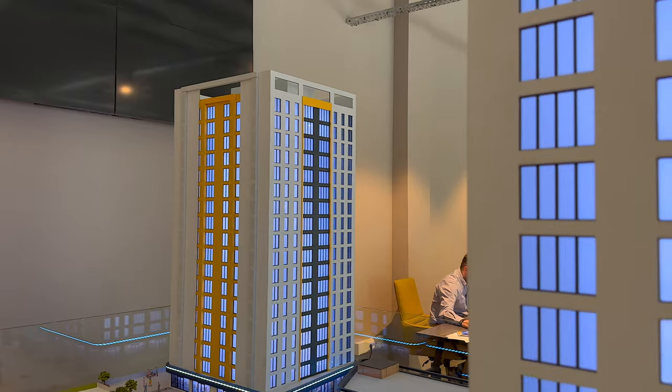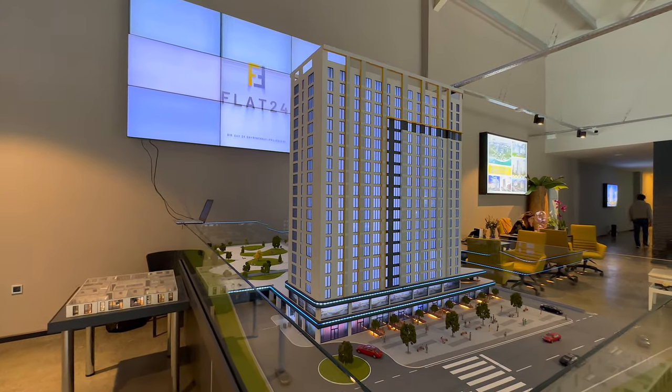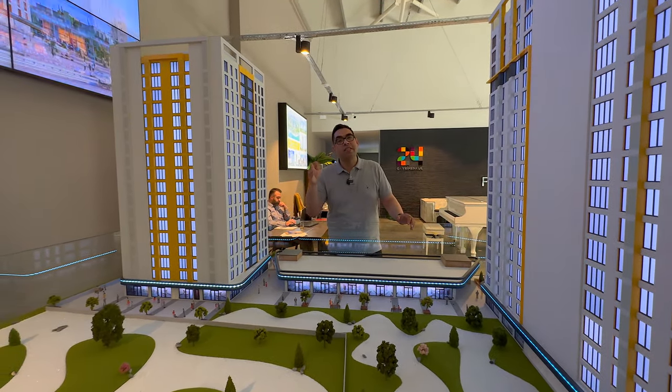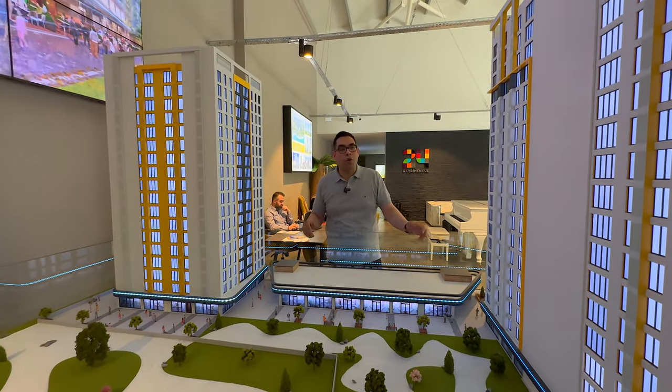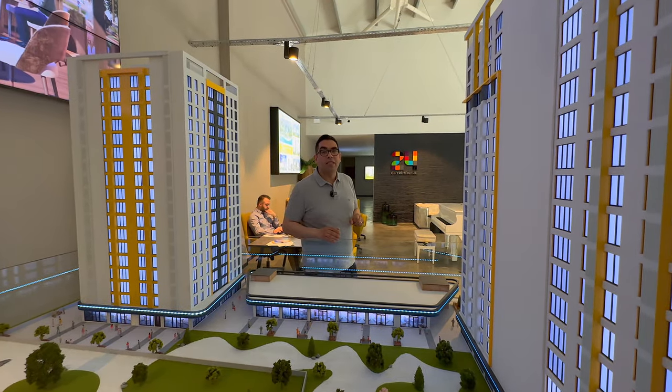This project has apartments starting from a half bedroom — there is no one-plus-one; there is a one-plus-half — and goes up to three bedrooms. I want to show you the sample apartments, so please join me.